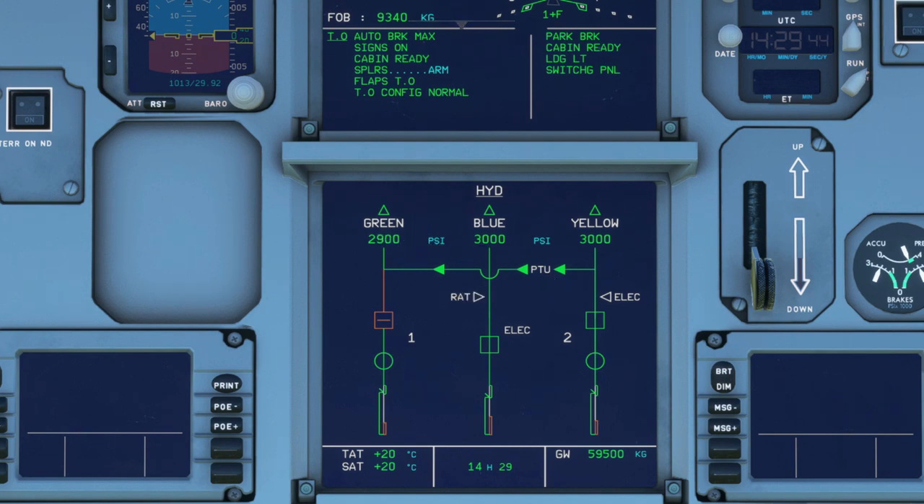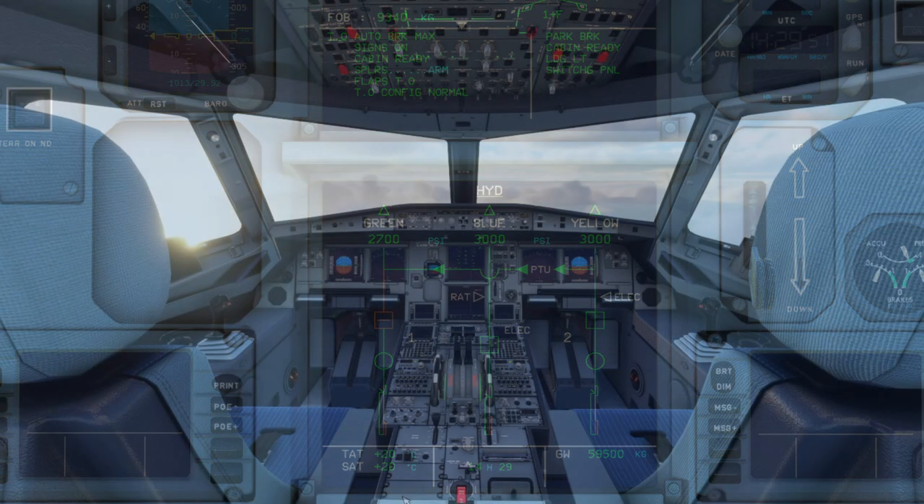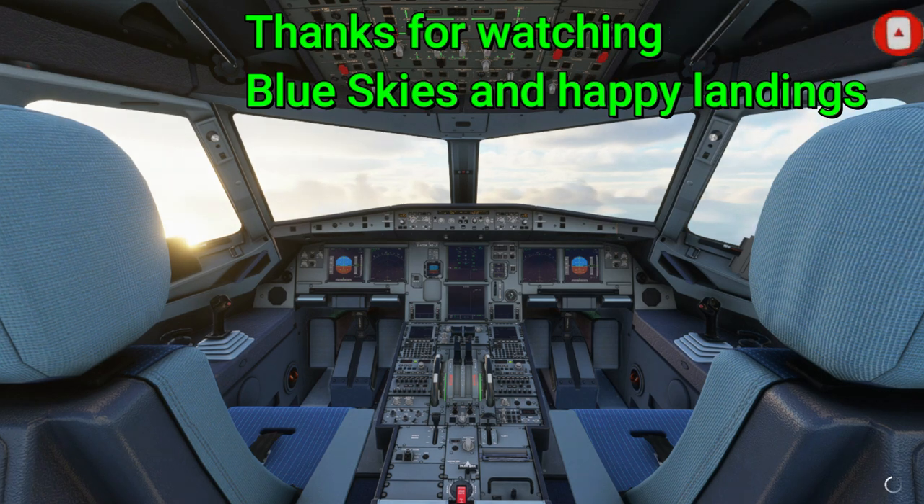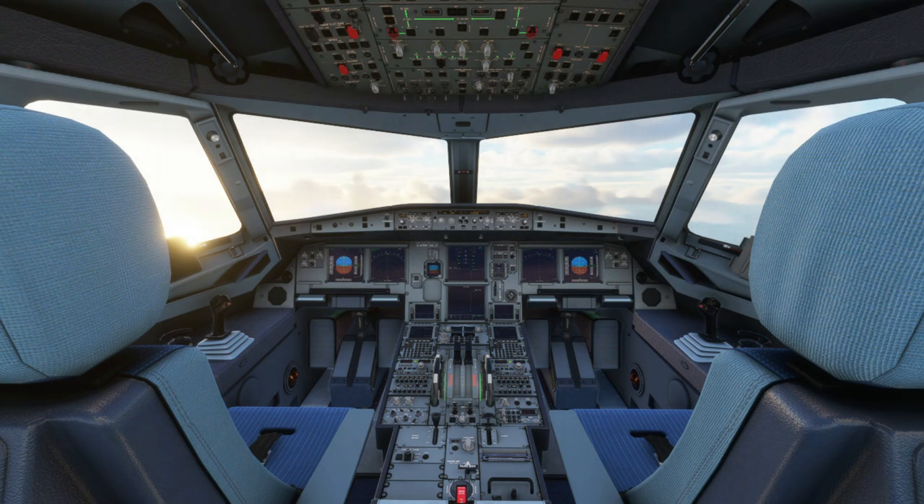Overall, this is great progress from the FlyByWire team. I'm looking forward to more updates from them, including more additions to the hydraulics. So that's about it for the hydraulic system — hopefully that shed some light and was somewhat informative. If you have any questions or suggestions, feel free to leave a comment down below. Consider subscribing for more videos. Thanks for watching and I'll see you guys in the next video. Take care.